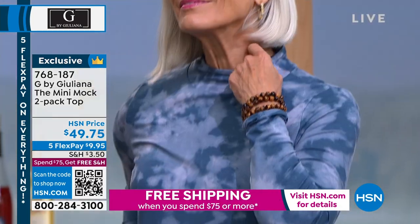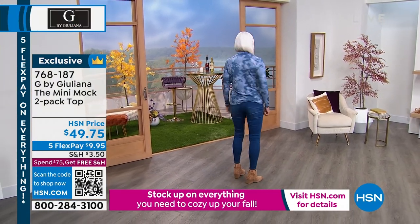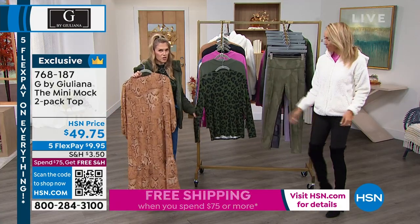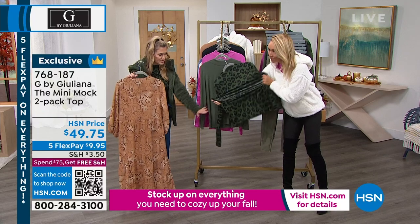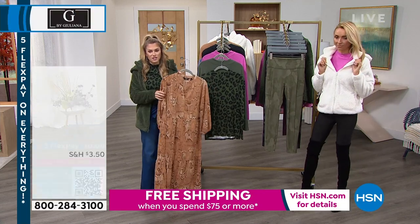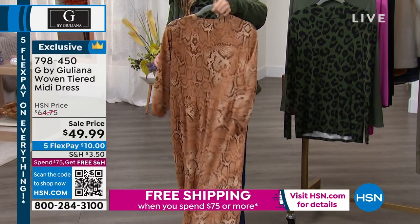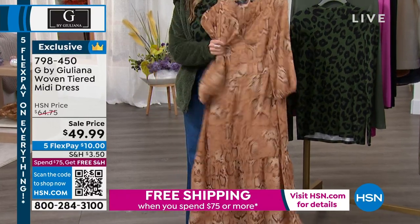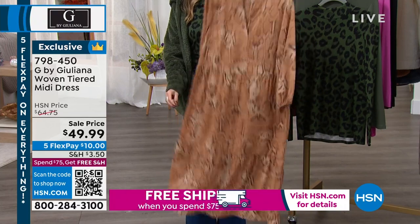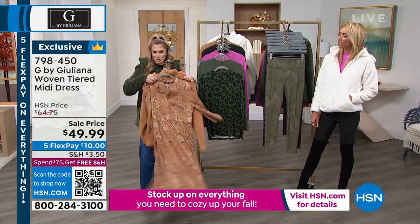These are wonderful — a nice length, the mini mock gives you a great neckline that really feels like a fall-winter silhouette. The eco luxe is a really nice soft, drapey fabrication, not clingy on the belly at all — and it's eco-friendly. It's the softest, like puppy ear, rose petal, peach fuzz — stretchy, feels delicious, nice and long sleeve without bulk at the neck. You're getting a two-pack for basically the price of one, with five flex pay. If you spend $75 or more, free shipping.